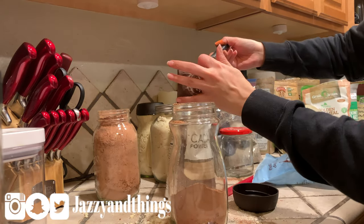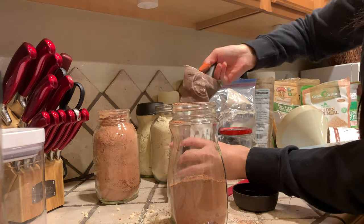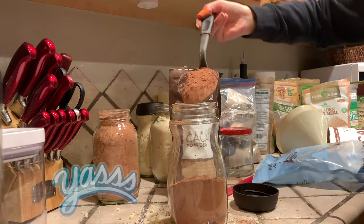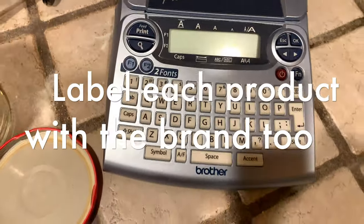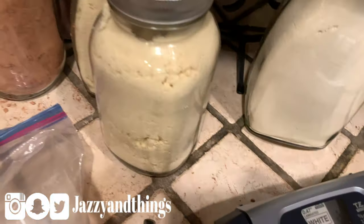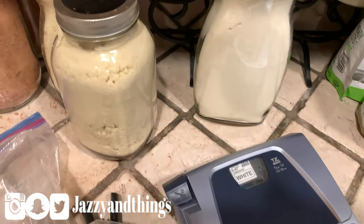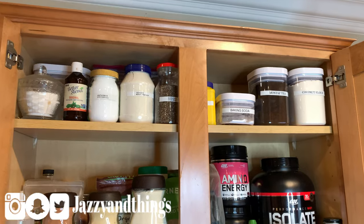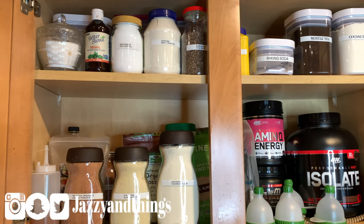Hey, that works! Way better! Have a label maker ready — or some labels and a marker — and label as you go so you don't forget what's in these containers. Here's what we're looking like so far; I labeled most of those containers with the label maker.